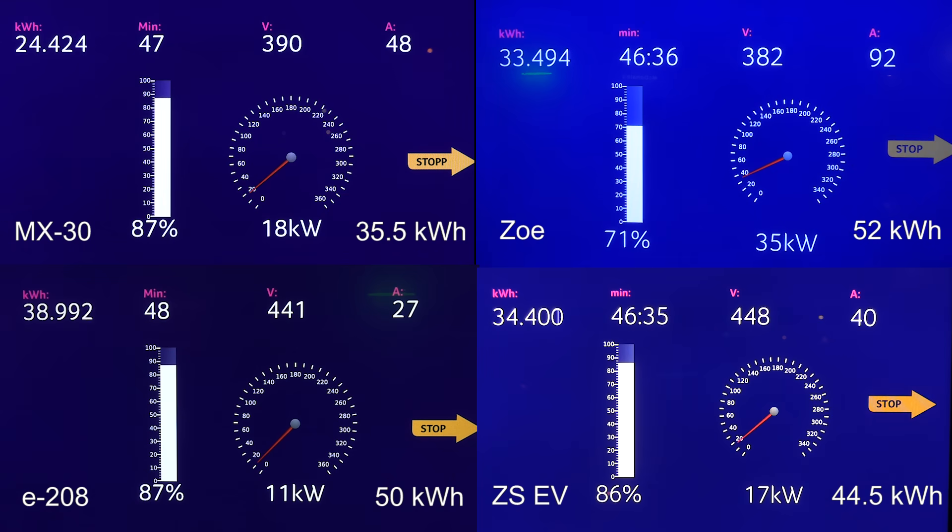Zoe is slowly ramping down more gradually — it's down to 34 kilowatts at 90 amp. MX-30 is almost at 90% now. If this was a race to 90%, the MX-30 would win. But does it matter? The range on the MX-30 is so much lower than the others, so we can't really compare them directly.